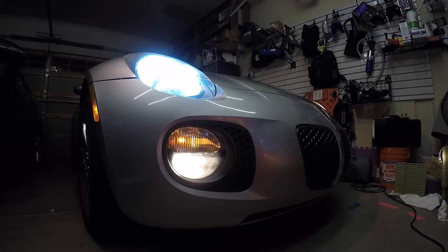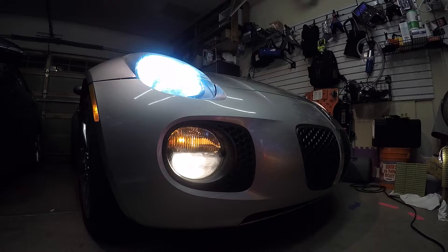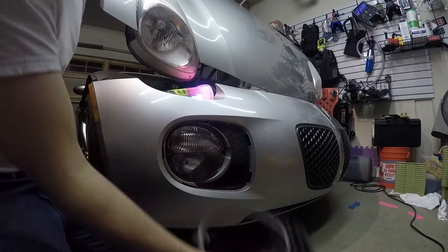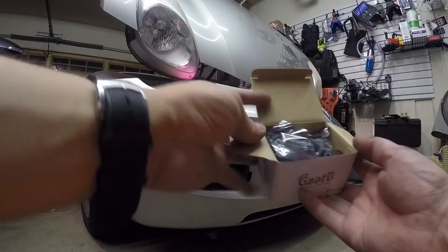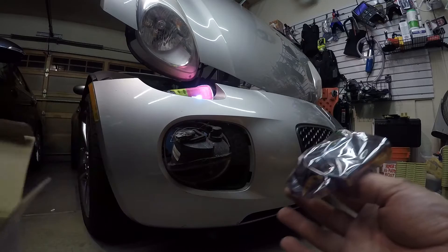So here we're looking at the before. And there's the after, or at least for the headlights. Let's take a crack at the fog lights.